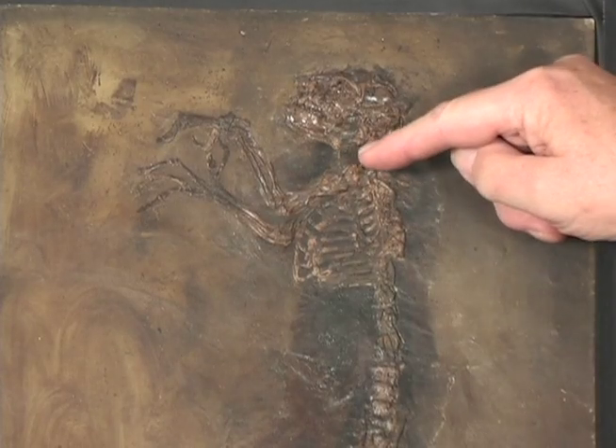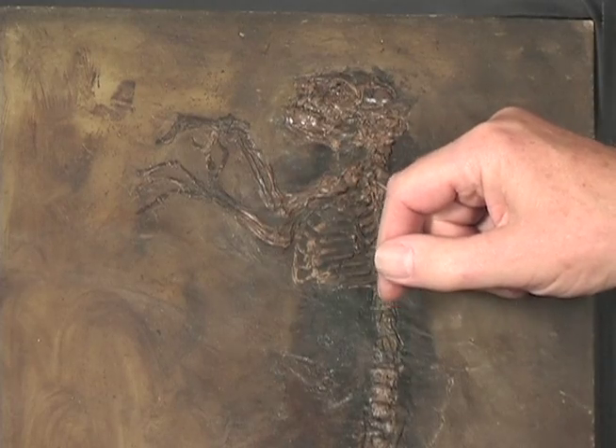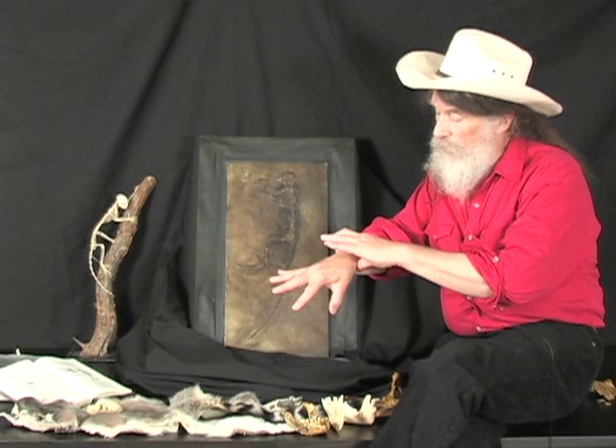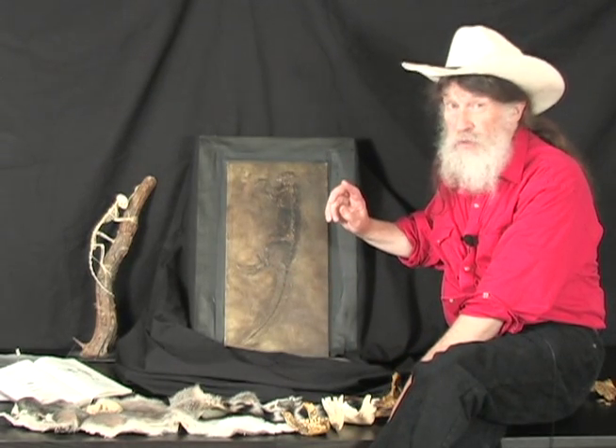Now, short neck, strong shoulders, strong upper arms, strong forearms. Her right forearm here had been injured in life — she was a youngster, but she had a terrible injury down here, so she couldn't move her two forearm bones. Still, she looks like she was in good shape.